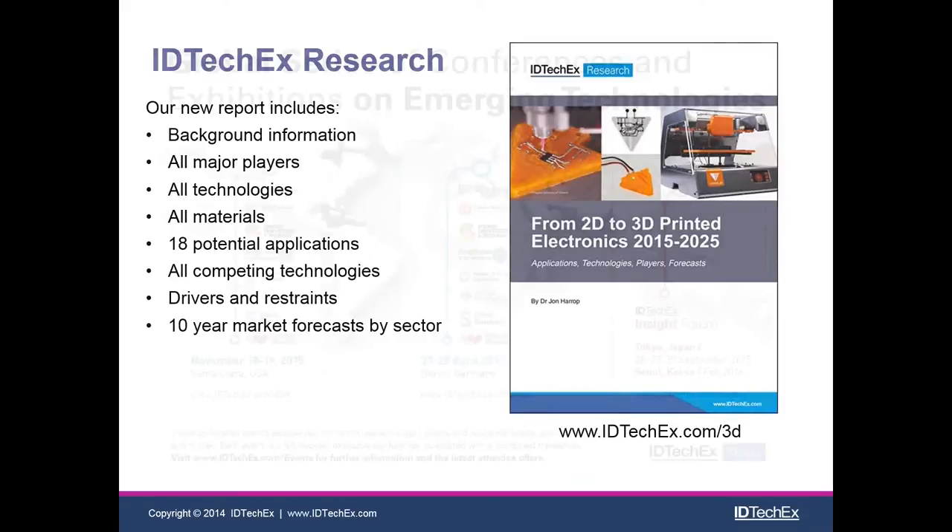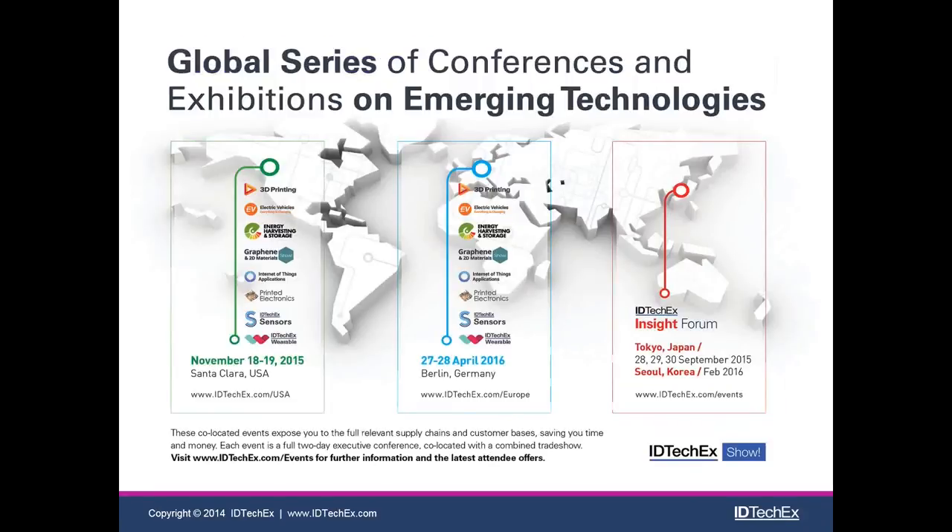This slide tells you about our next three upcoming shows. We have November 2015 in Santa Clara, California. We just had a Tokyo event in Japan, and the next one is in a year's time. We also have 2016 in Berlin, Germany for anybody in Europe. Please do let me know if you go — I would love to say hi.